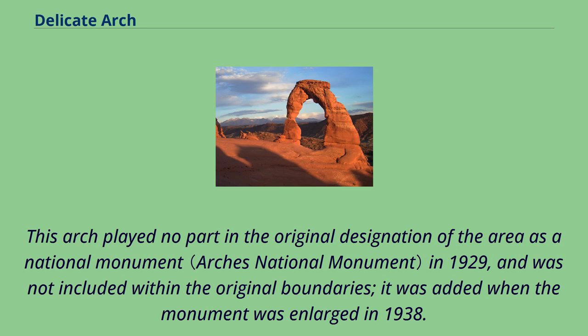This arch played no part in the original designation of the area as a National Monument in 1929 and was not included within the original boundaries. It was added when the monument was enlarged in 1938.